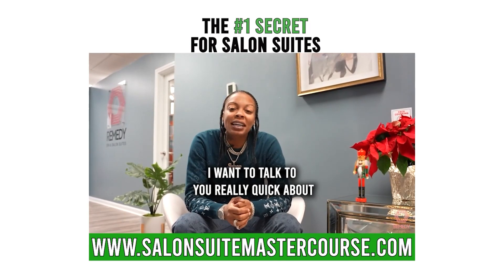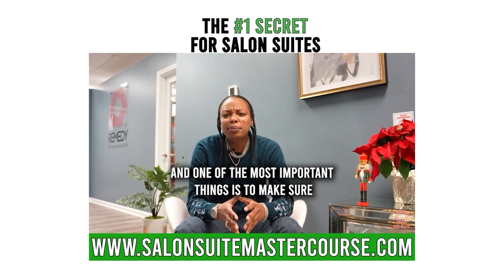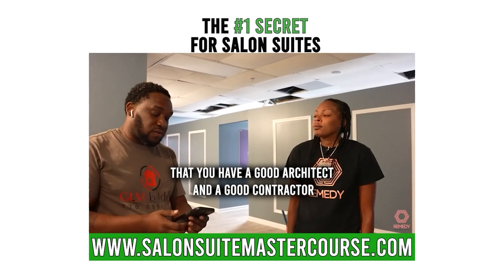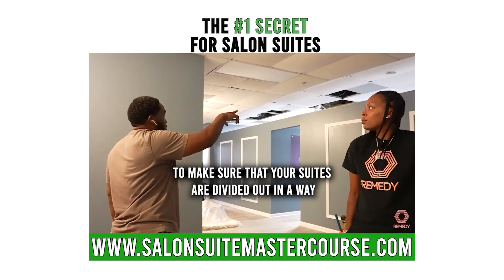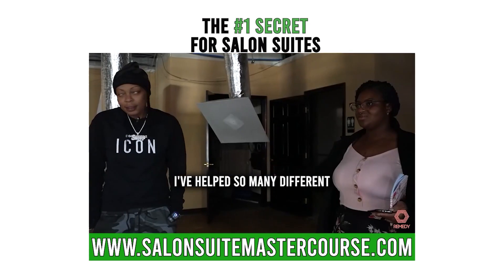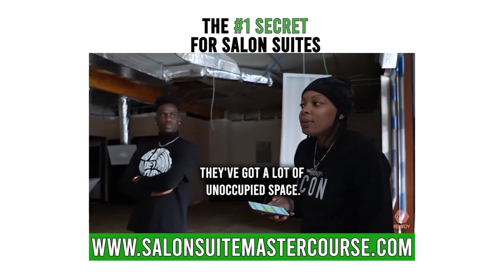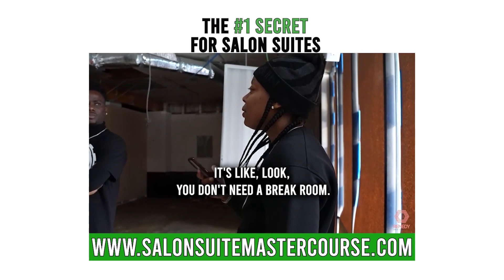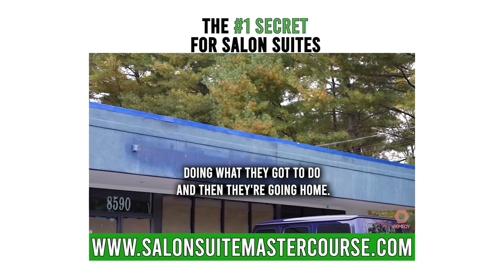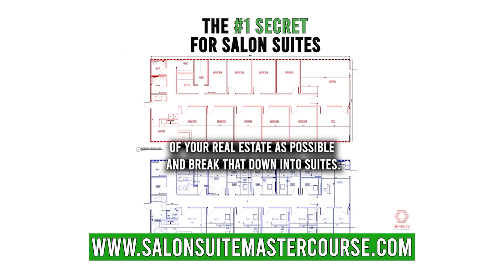I want to talk about how you can make money with your salon suites. One of the most important things is to make sure you have a good architect and a good contractor, because it's really important that your suites are divided out in a way where you can get as many suites as possible. I've helped so many people open salon suites and they've got a lot of unoccupied space. You don't need a break room — these are tenants, they come in, do what they've got to do, and go home. Use as much of your real estate as possible and break it down into suites.